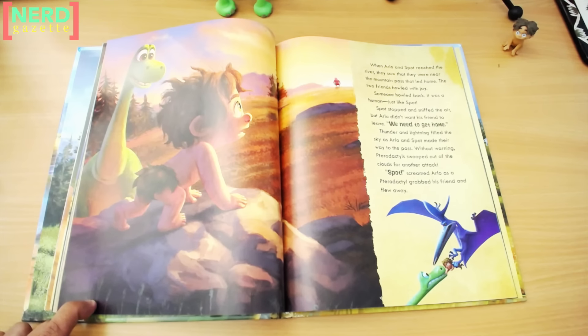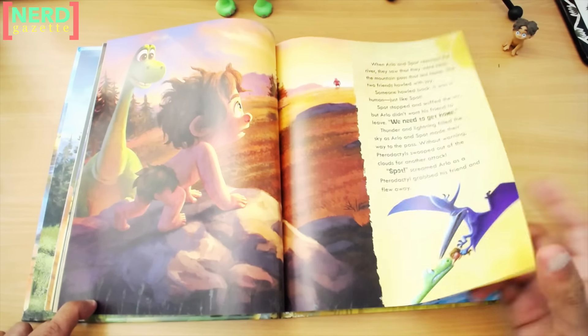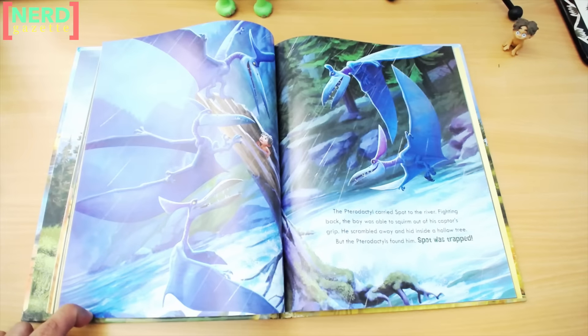Someone howled back. It was a human, just like Spot. Spot stopped and sniffed the air, but Arlo didn't want his friend to leave. "We need to get home." Thunder and lightning filled the sky as Arlo and Spot made their way to the pass. Without warning, the pterodactyl swooped out of the clouds for another attack. Arlo screamed as the pterodactyl grabbed his friend and flew away. The pterodactyl carried Spot to the river. Fighting back, the boy was able to squirm out of his captor's grip. He scrambled away and hid inside a hollow tree, but the pterodactyls found him. Spot was trapped.